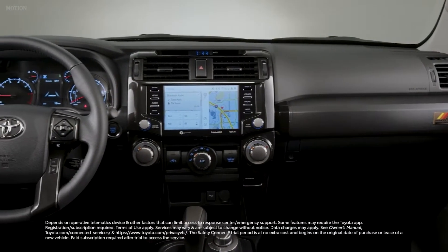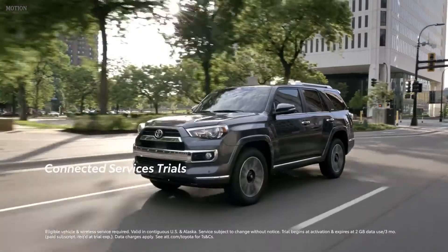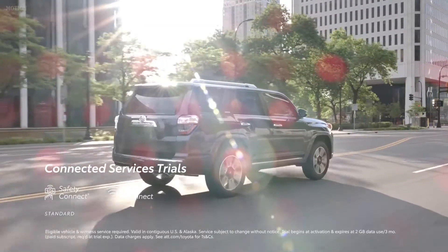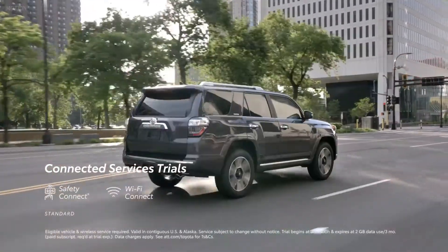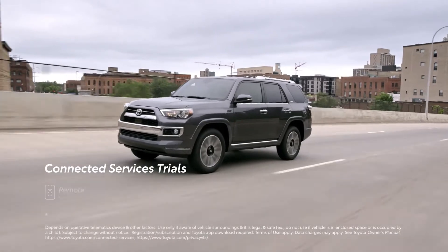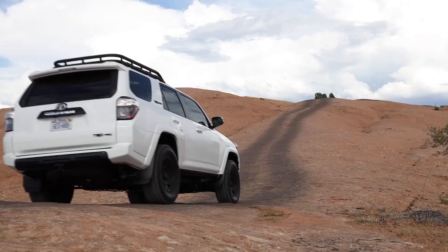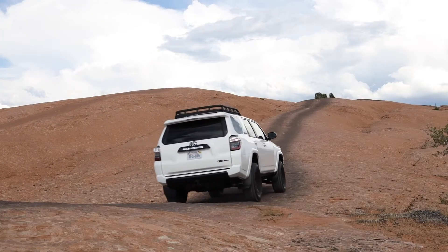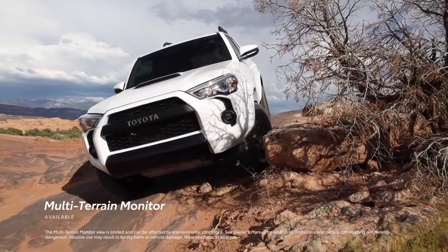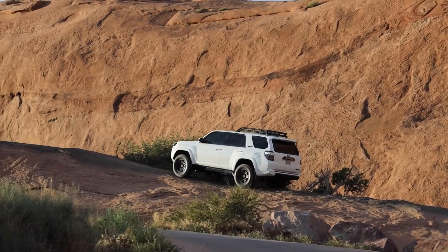The audio multimedia system works seamlessly with Toyota's line of connected services, which include trials for Safety Connect and Wi-Fi Connect — the latter turning 4Runner into a mobile hotspot for up to five devices — as well as available trials for Remote Connect and Service Connect to help ensure 4Runner stays connected to both driver and dealer. 4Runner's Multi-Terrain Monitor helps see obstacles around the vehicle and comes standard on TRD Pro and is available on TRD Off-Road Premium.